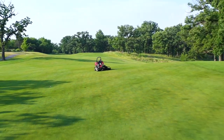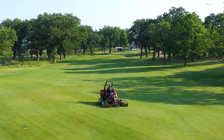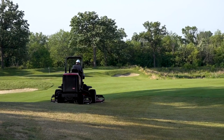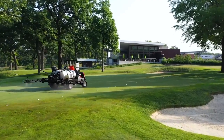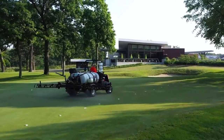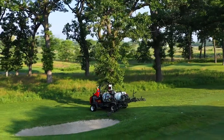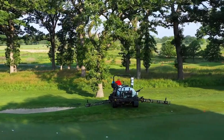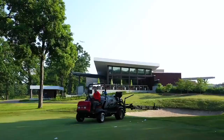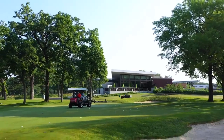We mow the greens at 0.125 inches, which is an eighth of an inch, and we feel that's a good compromise between getting a good playable surface for the golfers as well as keeping the plant healthy. We also use growth regulators — they're an interesting tool because we actually want to suppress the vertical growth of the plant, which causes the plant to refocus that energy into the roots and also helps it grow laterally, filling in divots and ball marks.